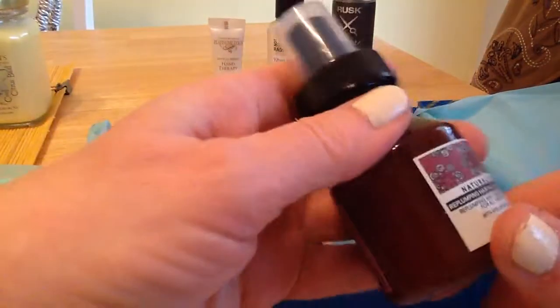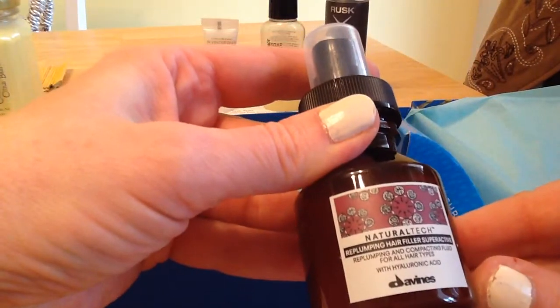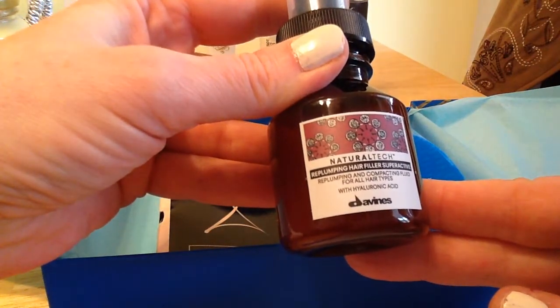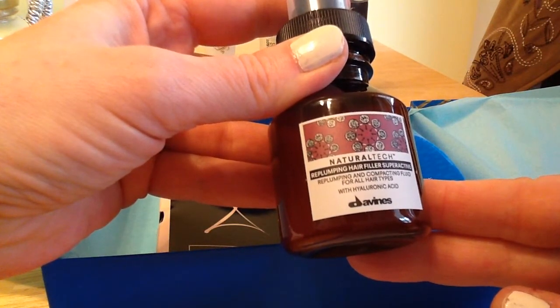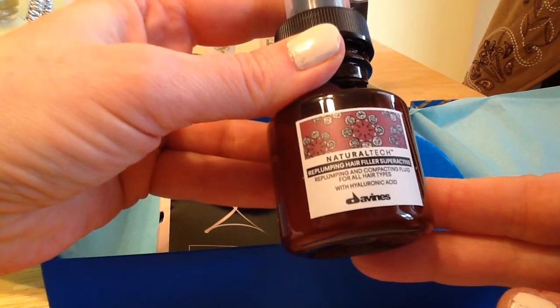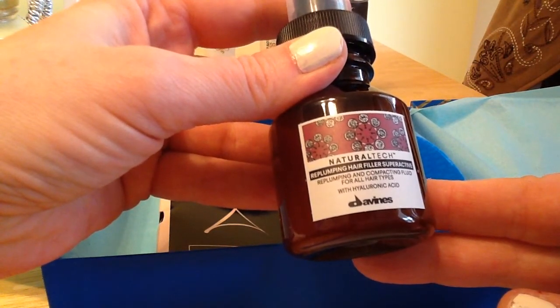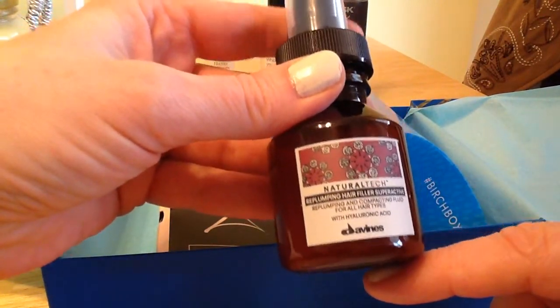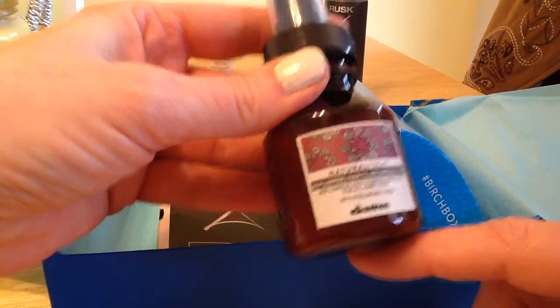So let's see what's in the box. I'm going to go with this bigger thing here. It's the Natural Tech Re-Plumping Hair Filling Super Active Fluid for All Hair Types by Davines. I love hair products, so I can't wait to give that a try.